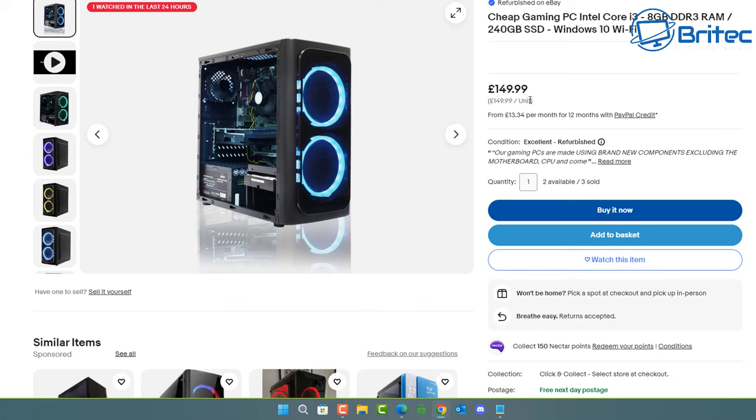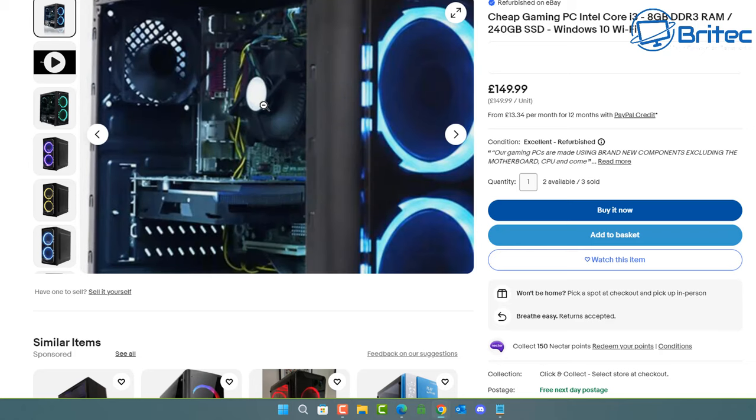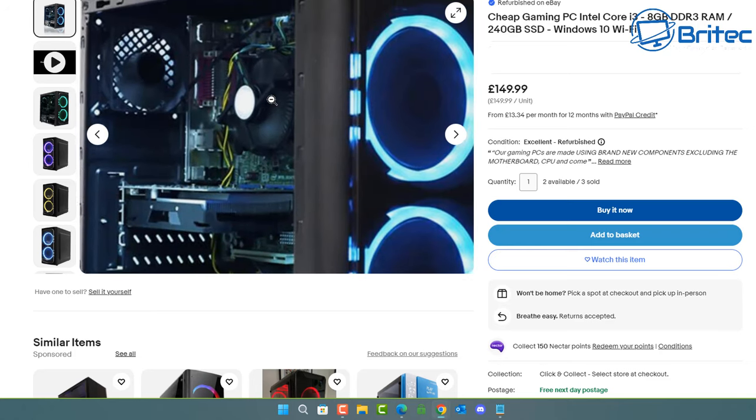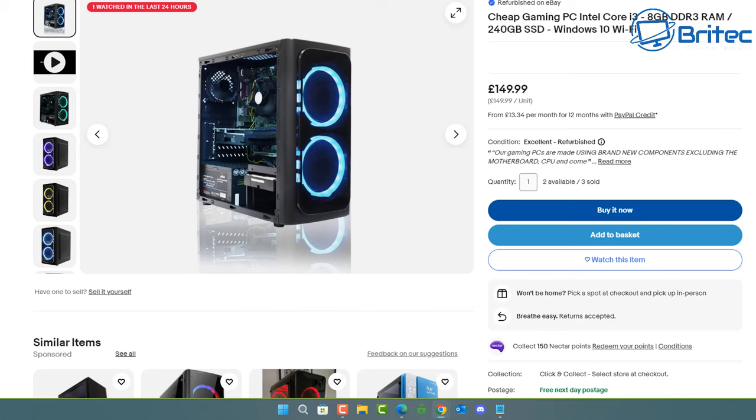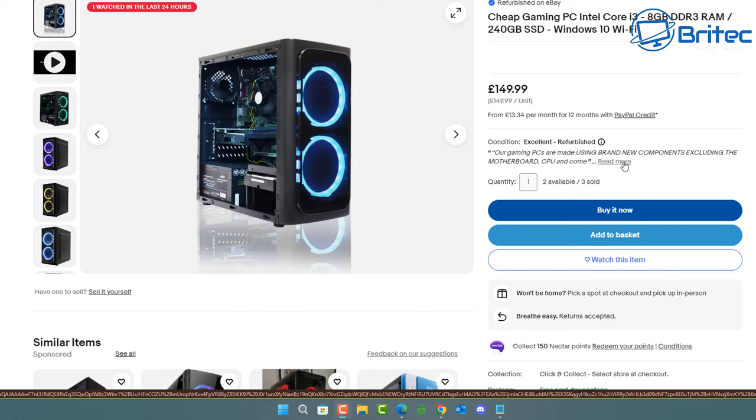£149 gets you a cheap gaming PC with a Core i3. The first problem I see is just 'Core i3' — they don't tell you what generation it is, you have to go digging to have a look. Also, let's look at the image. The giveaway telltale sign is a green motherboard, which tells me this is pretty old. I can also see a graphics card in there — if that's true, then £149.99 might not be such a bad price.